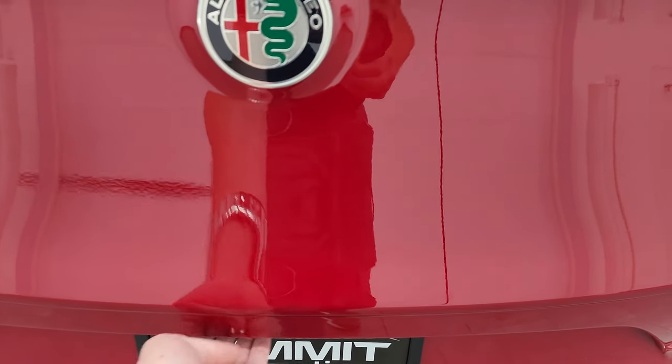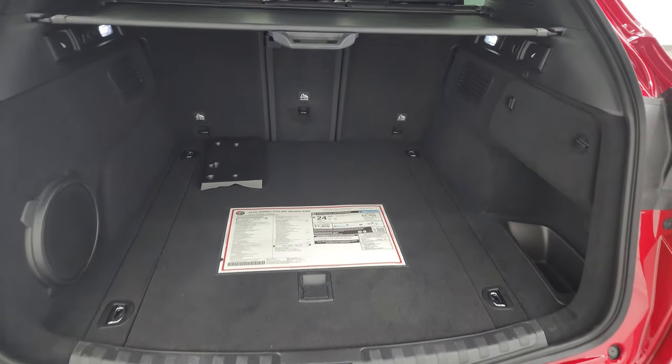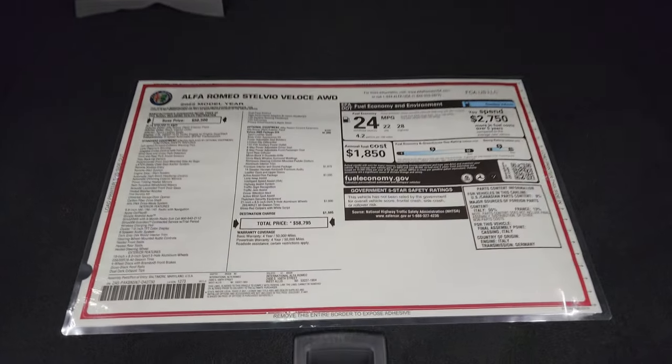The rear gate is in great shape. You get the nice dual exhaust there. This is a power liftgate and it does come with the sunshade. You can fold the back seats down.